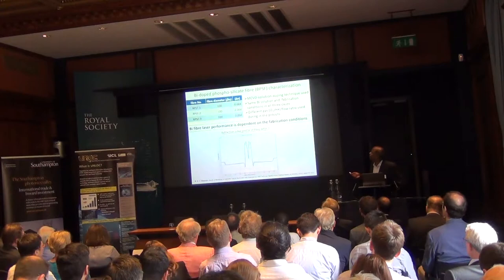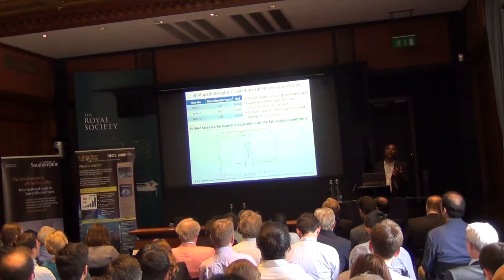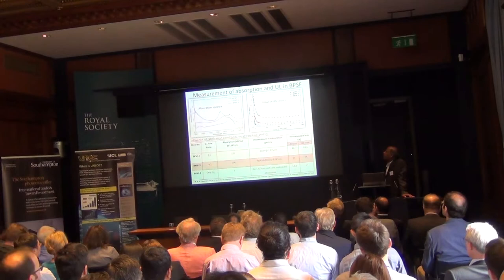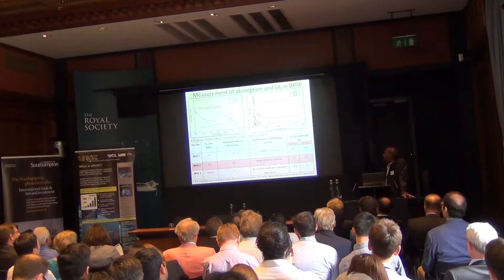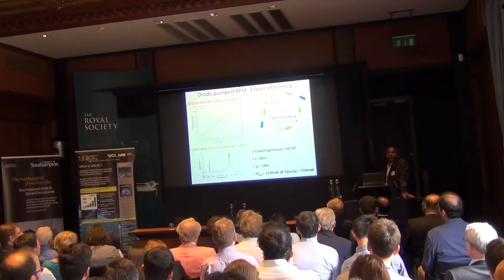Working on the silicon host bismuth fiber: there are many fibers being studied, and the critical factor is the fabrication process — changing the process can give completely different performance. Three different fiber types were studied; the fiber with lowest unsaturable loss gives the best amplifier performance. We picked that fiber and first tested it in a laser configuration to see how it works.